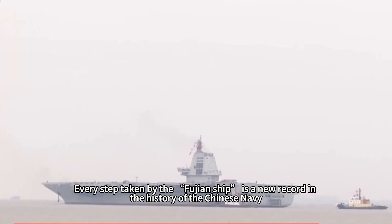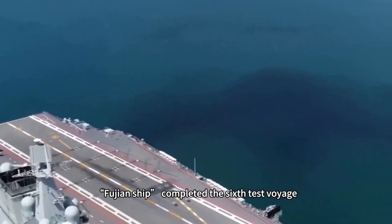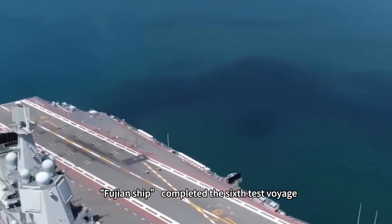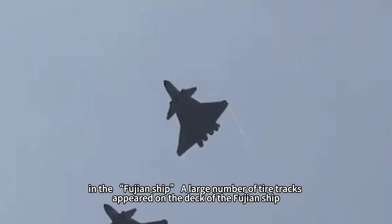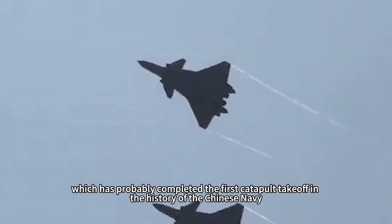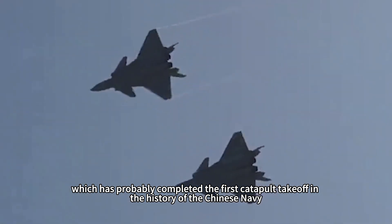Every step taken by the Fujian ship is a new record in the history of the Chinese Navy. On January 7th, the Fujian ship completed its 6th test voyage and returned to Jiangnan shipyard. A large number of tire tracks appeared on the deck of the Fujian ship, which has probably completed the first catapult takeoff in the history of the Chinese Navy.